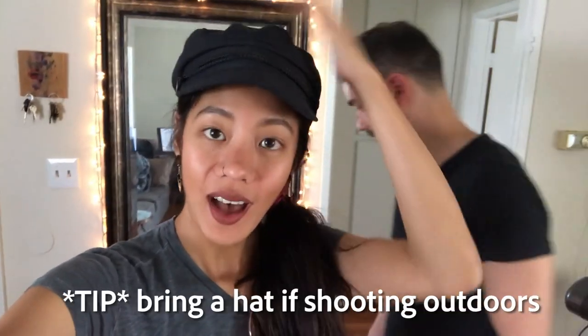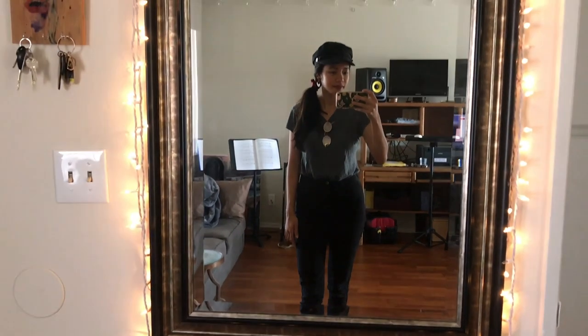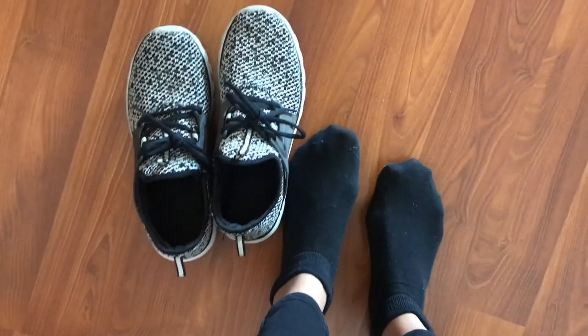Just a little tip: I always bring a hat because if we're shooting outdoors it can get really hot and my scalp just hurts. And just a plain t-shirt, something easy to move around in. I'm wearing denim and sneakers just because we're going to be walking around a lot. Alright, let's go.